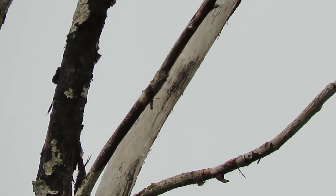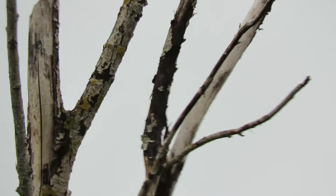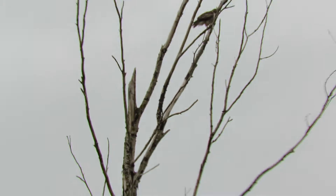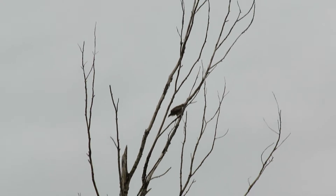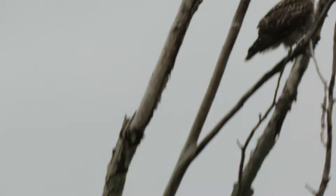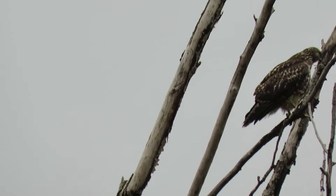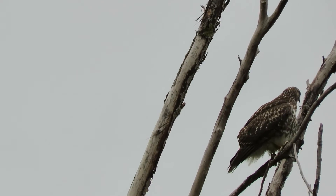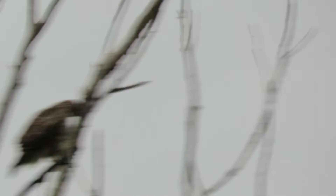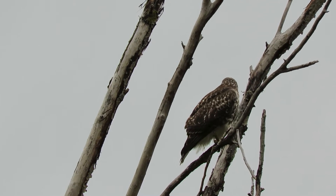A red-tail is coming to the tree and the peregrine took off. The red-tail thinks this is his tree, and the peregrine didn't want a little ruckus. The red-tail flew in and displaced our peregrine falcon. This is our resident red-tail that's been hanging around for a while.